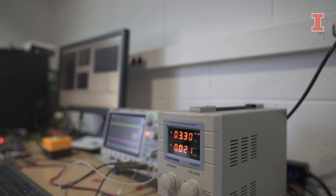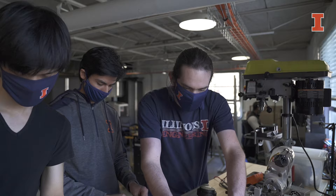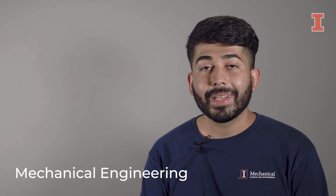Our curriculum provides a broad, hands-on training in engineering topics like design and manufacturing, materials, thermal sciences engineering, and dynamics and controls. Mechanical engineering prepares students to work in many engineering industries and non-traditional areas like business, finance, management, medicine, and even law.